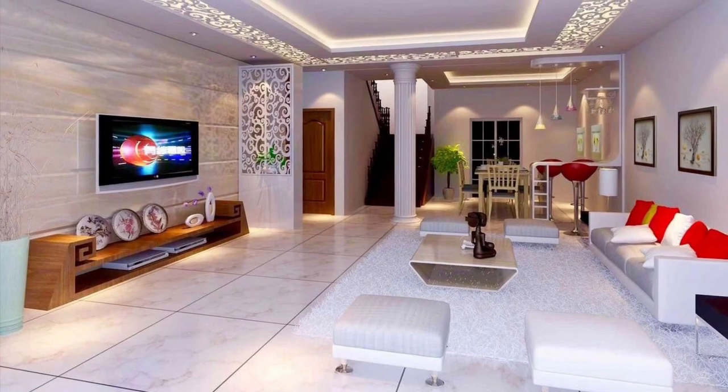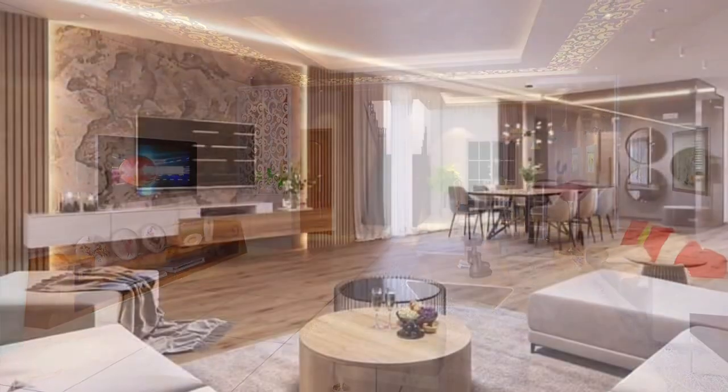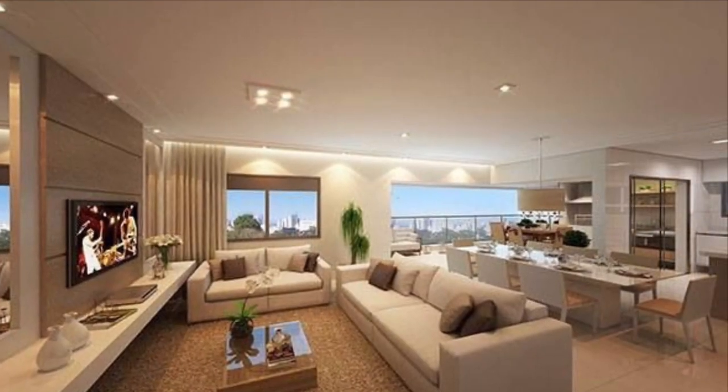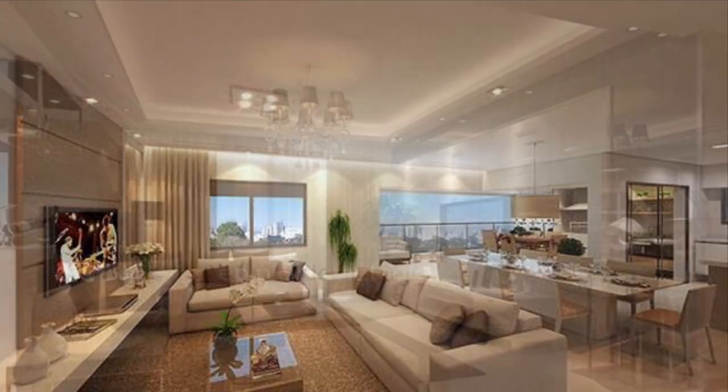Here we bring tips and ideas in this video on how you can decorate your living room as effectively as possible. So guys, check the video out and pick the ideas that apply to your living room — hopefully you find this video useful.